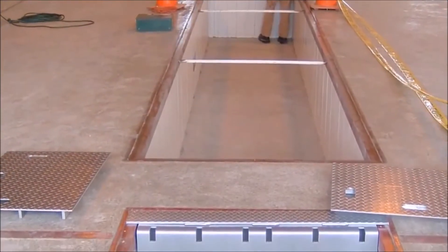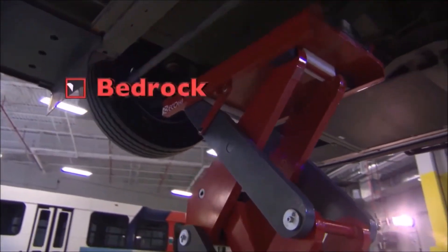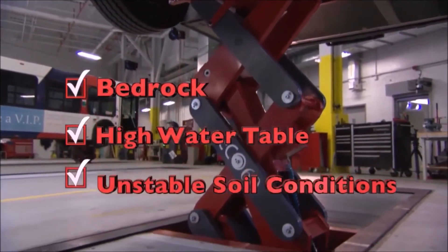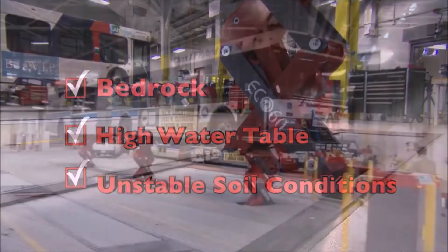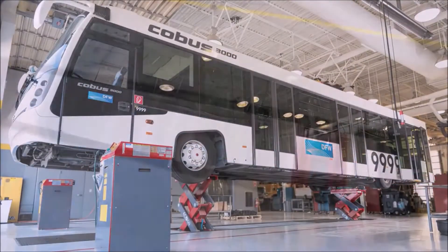With an installation depth of just 34 inches, Ecolift is the answer to a broad range of heavy-duty lifting situations. If you are concerned about bedrock, high-water table, or unstable soil conditions, it's no problem for the Ecolift, making it perfect for both retrofit or new construction.